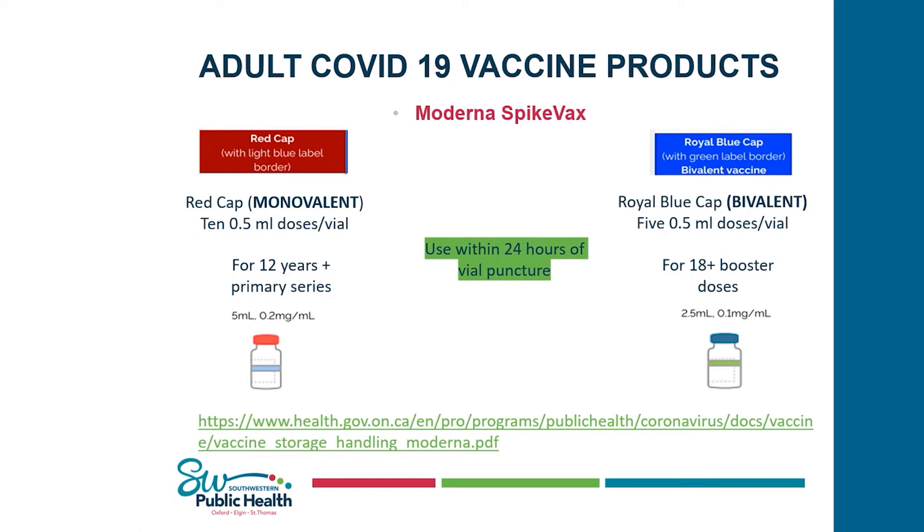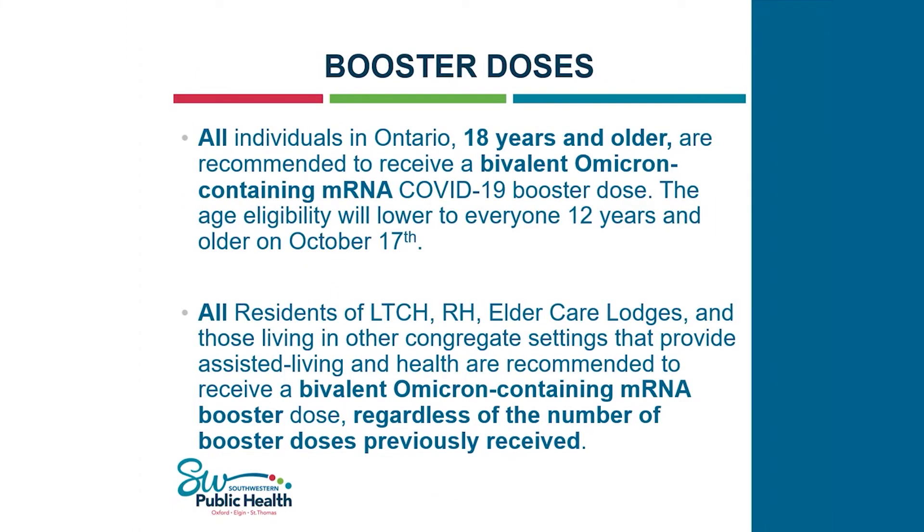For booster doses, all individuals in Ontario 18 years of age and older are recommended to receive the bivalent Omicron vaccine. Hot off the press: the age eligibility will lower to everyone 12 years of age and older on October 17th. For residents of long-term care homes, retirement homes, elder lodges, and those in congregate settings, they are recommended to have the bivalent Omicron product regardless of the number of booster doses previously received — so if they'd already had four or five doses, they would still be eligible for a dose of the bivalent vaccine.